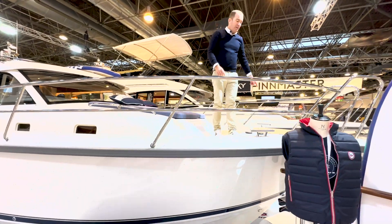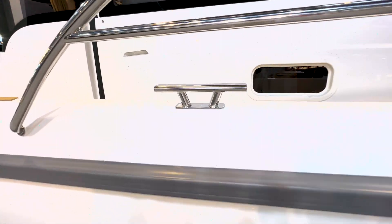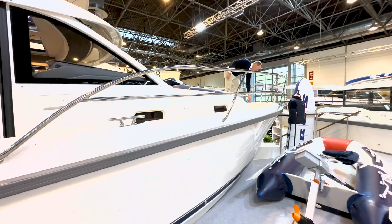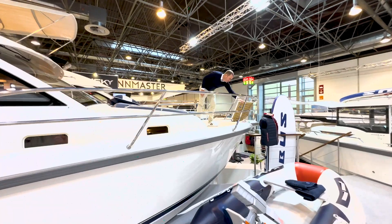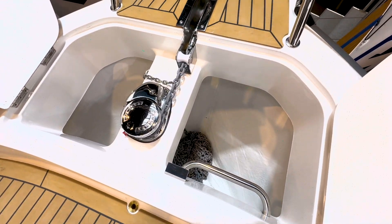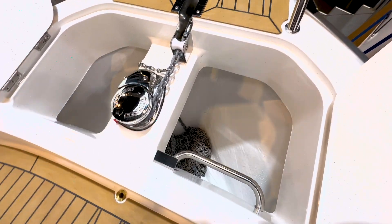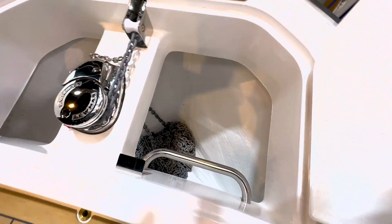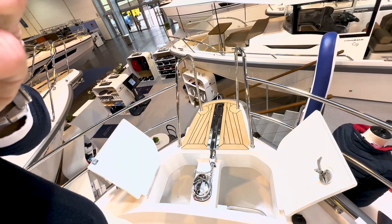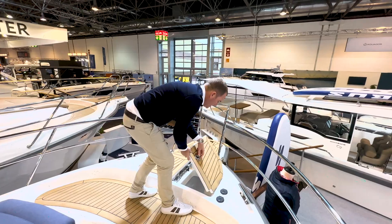Wir haben ordentliche Klampen vorne Backbord und Steuerbord sowie Mittelklampen – das ist schon immer eine Tugend von Nimbus, dass die richtig gut ausgebaut sind. Wir haben hier den ordentlichen Ankerkasten mit der Luma V1, einer 1000-Watt-Ankerwinde und großen Kettenkasten mit Leinenhalter. Es hat auch Platz für bis zu 100 Meter Kette, wenn jemand im Mittelmeer das haben möchte. Edelstahlkette gibt es natürlich optional.